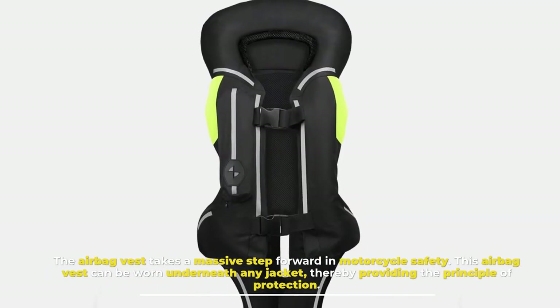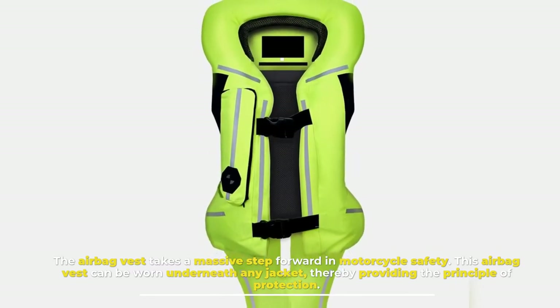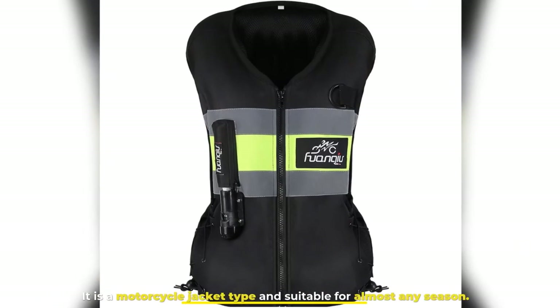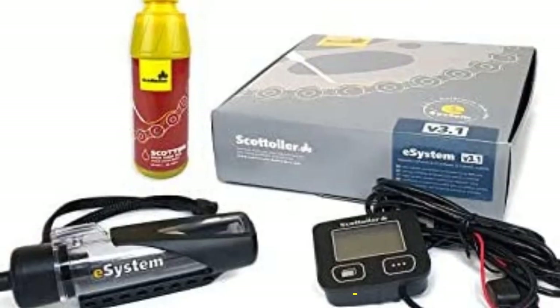Number nine: Motorcycle Airbag Vest. The airbag vest takes a massive step forward in motorcycle safety. This airbag vest can be worn underneath any jacket, thereby providing a principle layer of protection. It is a motorcycle jacket type and suitable for almost any season.